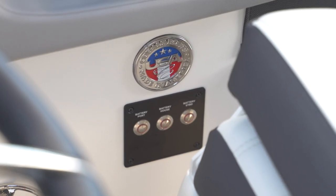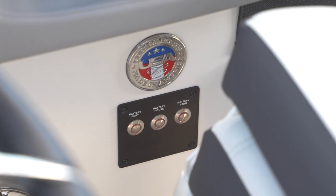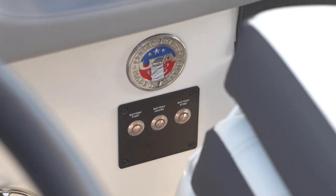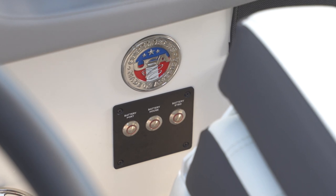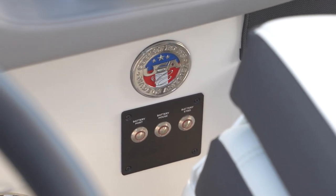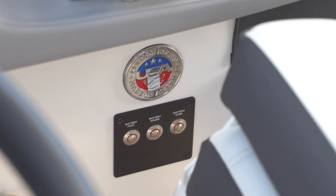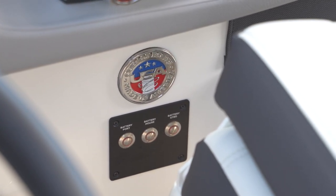One of the things I like about the Cobalt 30 SC is their push-button battery switches. They're up top, not down inside the boat — literally to the right of the captain's chair. You've got one for each motor and one for the house battery. It's literally a push-button stainless steel on and off. Super convenient, just a cool feature.